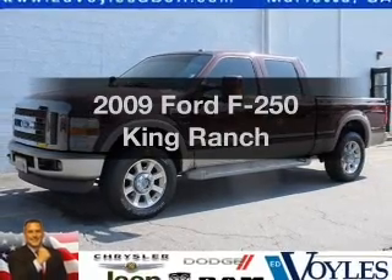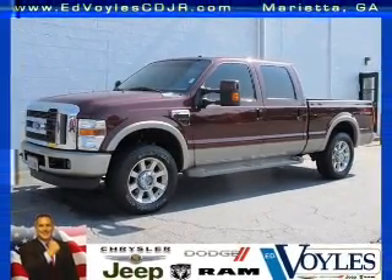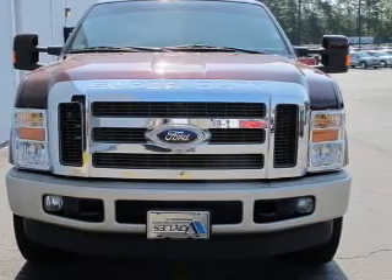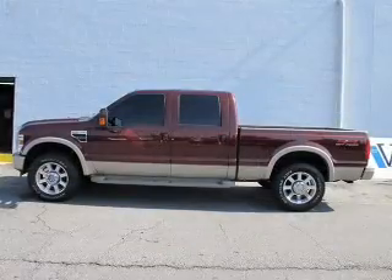Presenting the 2009 Ford F-250. This is the set of wheels you've been looking for, with a powerful 8-cylinder engine connected to a smooth-shifting automatic transmission.